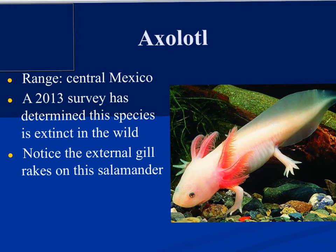This right here is an axolotl. You can see the external gills on the outside — it just has a beautiful color to it. A 2013 survey in central Mexico determined that these were extinct in the wild. Because of pollution and more people moving into remote areas, you're starting to see less and less axolotls. You can keep these as pets, which does help to conserve the species. Notice those beautiful external gills right across that salamander.